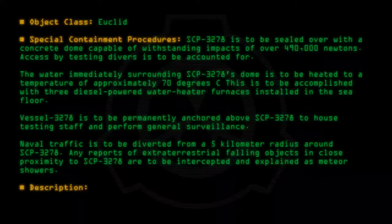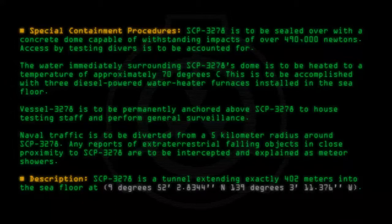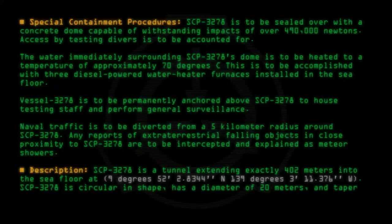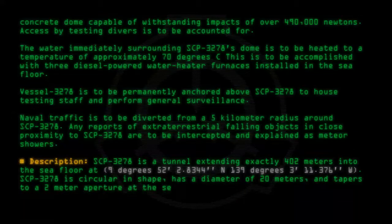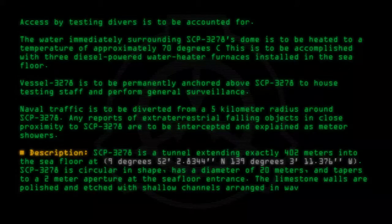Description: SCP-3278 is a tunnel extending exactly 402 meters into the seafloor at 9 degrees 52 minutes 2.8344 seconds north, 139 degrees 3 minutes 11.376 seconds west. SCP-3278 is circular in shape, has a diameter of 20 meters, and tapers to a 2-meter aperture at the seafloor entrance. The limestone walls are polished and etched with shallow channels arranged in waved patterns.